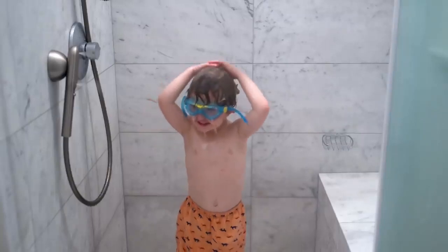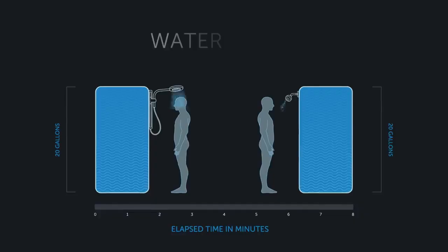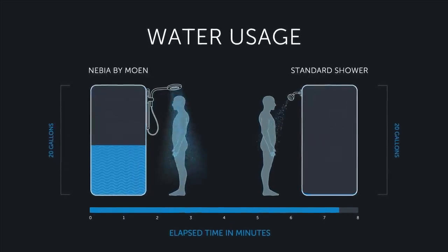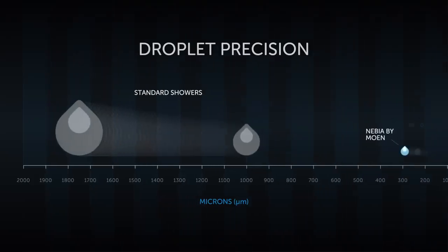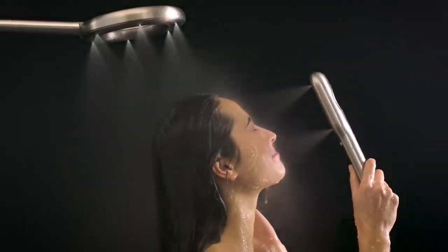This design provides the perfect balance between the feeling of power and relaxation, while still saving 45% of water compared to standard showers. Before Nevia, the industry was designing showers with droplets on a millimeter scale, whereas our team is now operating on the micrometer scale. To put it simply, this means your old shower feels like a standard definition TV, while Nevia feels like ultra-high definition.